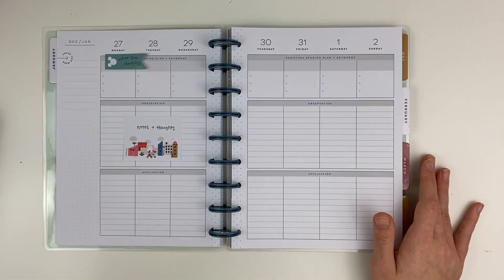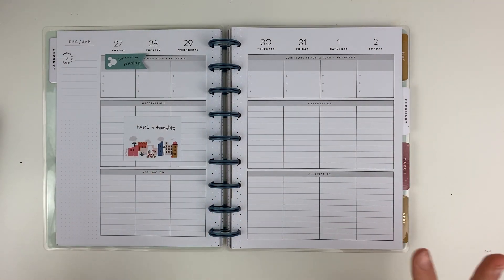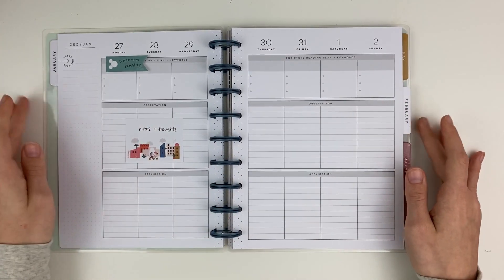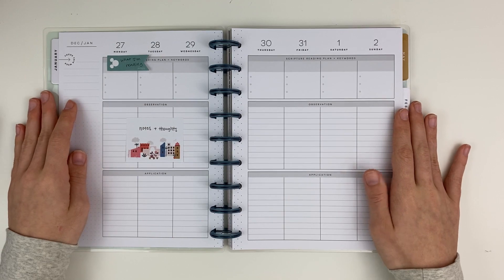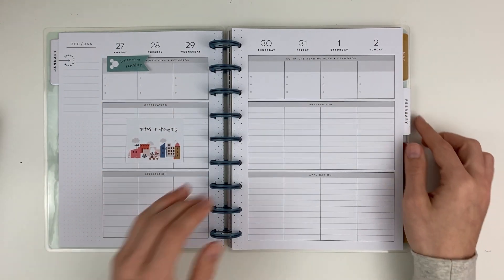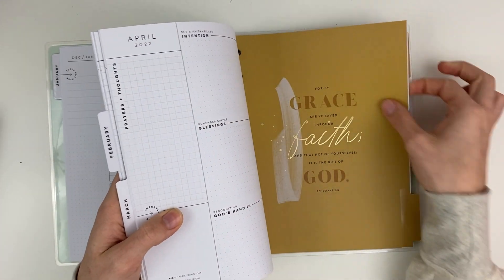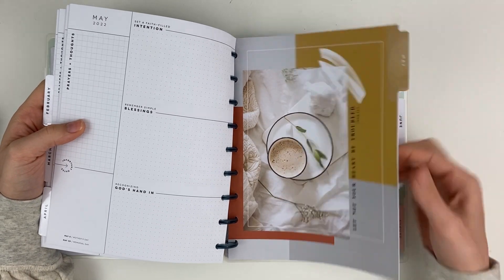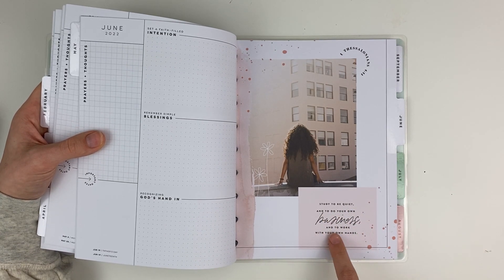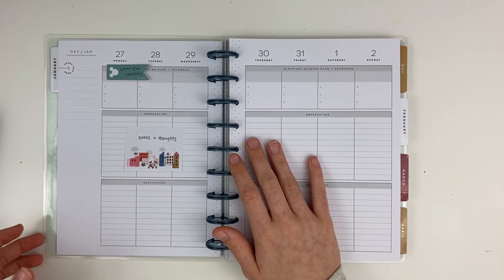The weekly layout is the same as the normal faith planner but all gray, so I can cover it with washi tape or just highlight things and it still looks pretty. I probably won't decorate a lot or film it much since it'll be personal. Up top I'll write what I'm reading, then notes and thoughts — whatever devotional I'm reading, Bible verses, and journaling underneath. The photography in this planner is stunning — it's very unique, minimal, and beautiful. That's my third planner.